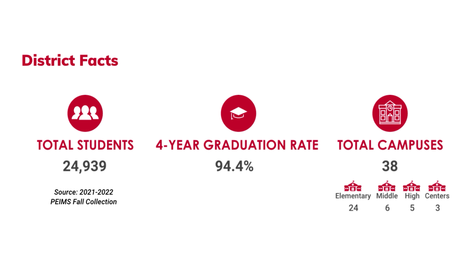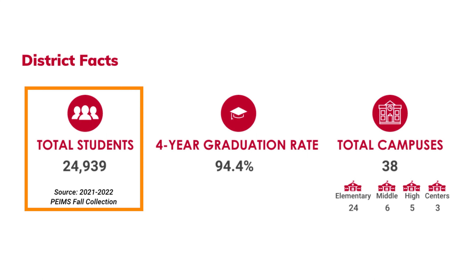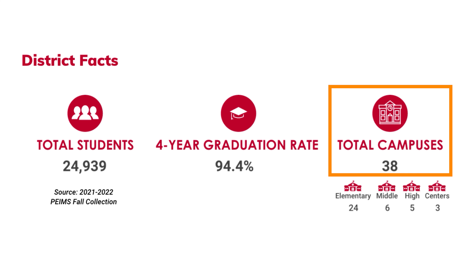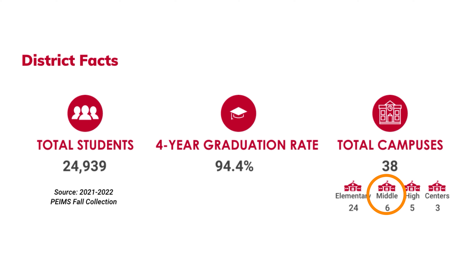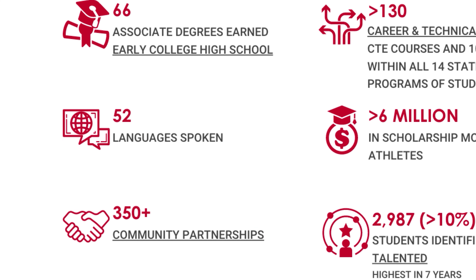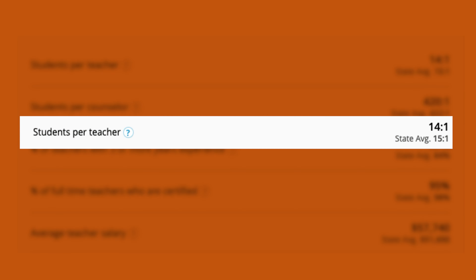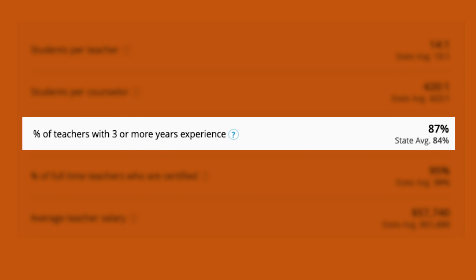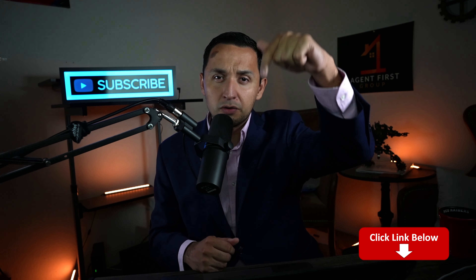Carrollton shares its school district with Farmers Branch, which is comprised of nearly 25,000 students and has a 94.4% four-year graduation rate, with a total of 38 campuses — 24 elementary schools, 6 middle schools, and 5 high schools. Fun facts: the ISD has 52 languages spoken and was awarded over $6 million in scholarships for athletes. The student-to-teacher ratio is 14 to 1, which is better than the state average, and 87% of teachers have three or more years of experience versus the state average of 84%. Check out the full report down below for more detail.